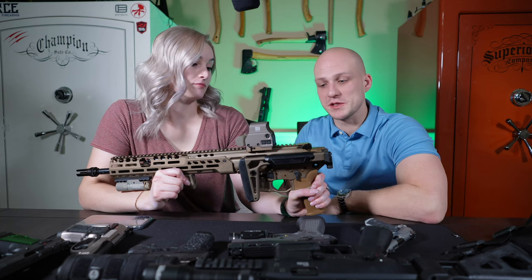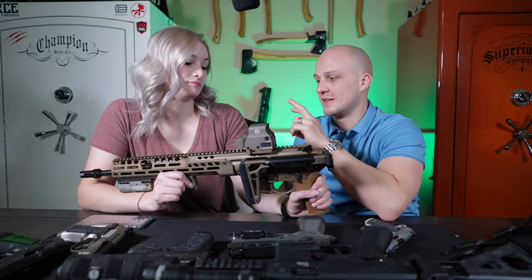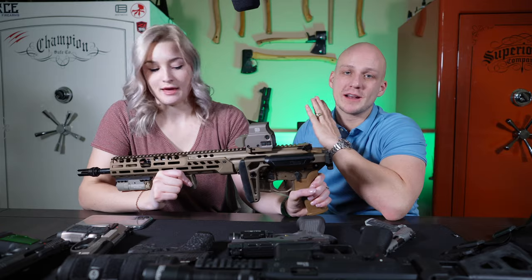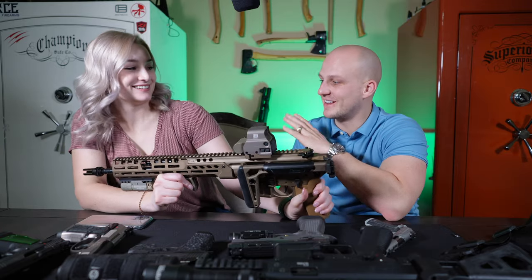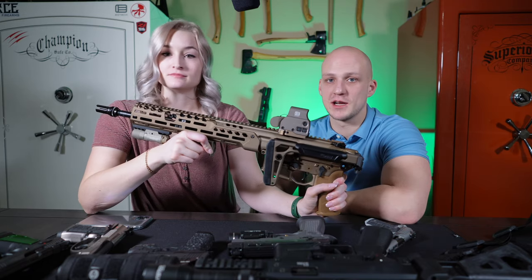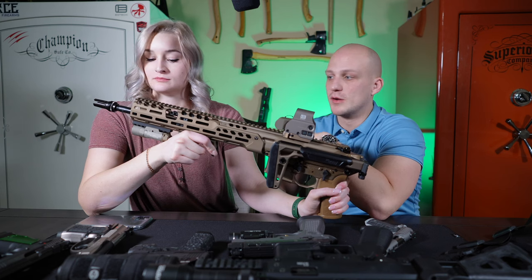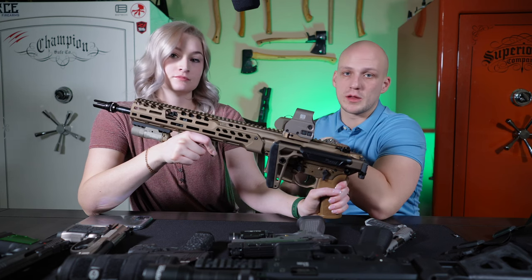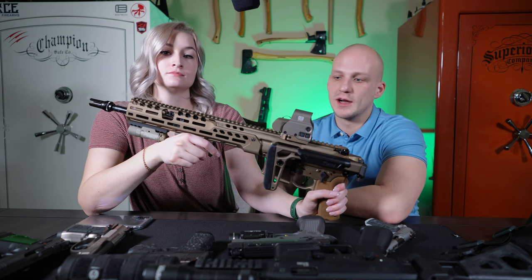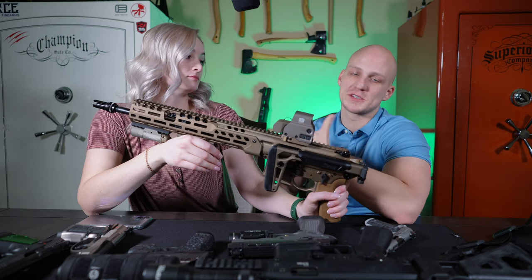It looks really sweet with all the tan — the EOTech matches, the Surefire X300 matches, everything just matches on it. We've got that monochromatic look. The capabilities to fold the stock are super convenient to pack it away, and it's a lot lighter than the previous MCX platforms. Of course, you throw a can on the front, which is awesome. We run the ASR brakes on almost every one of our firearms so we can throw all the same mounts and suppressors on them for really quick on and off. That's our favorite rifle.